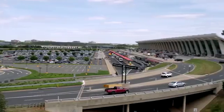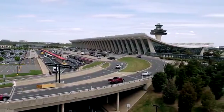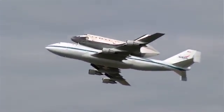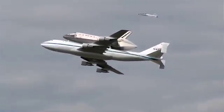It flew from Kennedy Space Center this morning at 7 o'clock and flew over Dallas. Then it made its way down through DC, over to Dulles Space Flight Center, before returning for a final fly-by and landing at Dulles Airport.